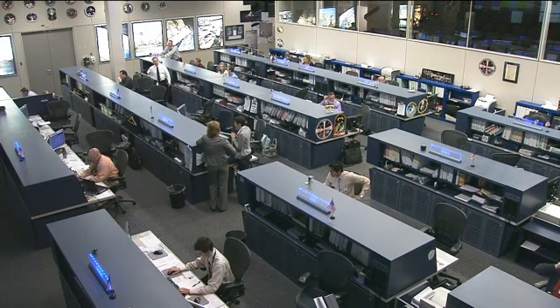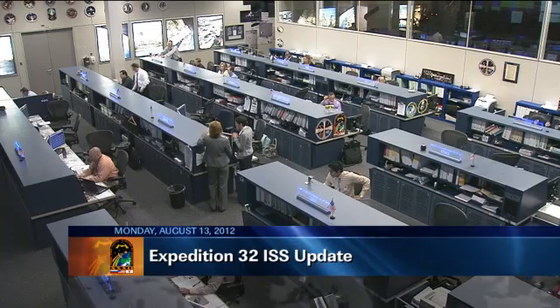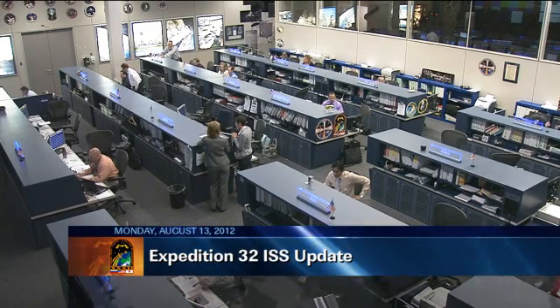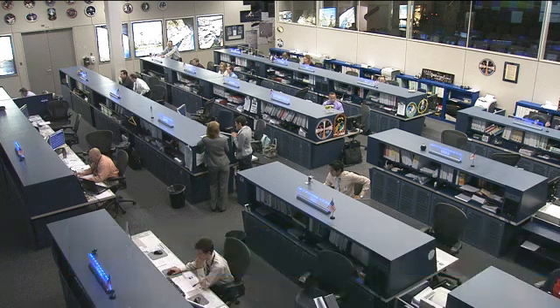This is Mission Control Houston. A lot of science work on board the International Space Station is on the agenda to start this new week, but also a lot of work being done in preparation for a big activity coming up next week.